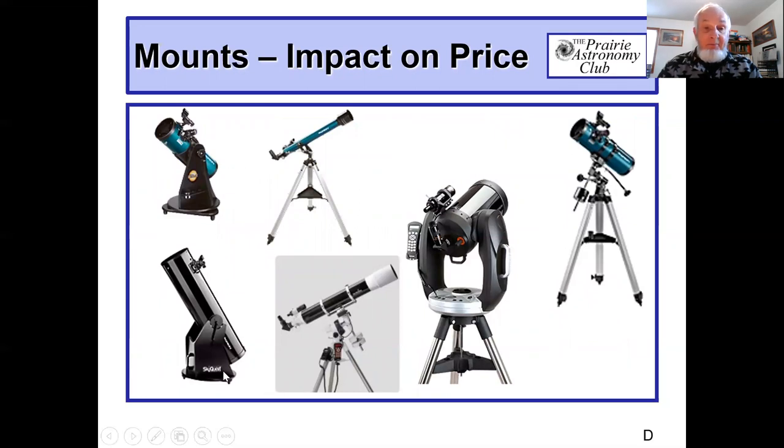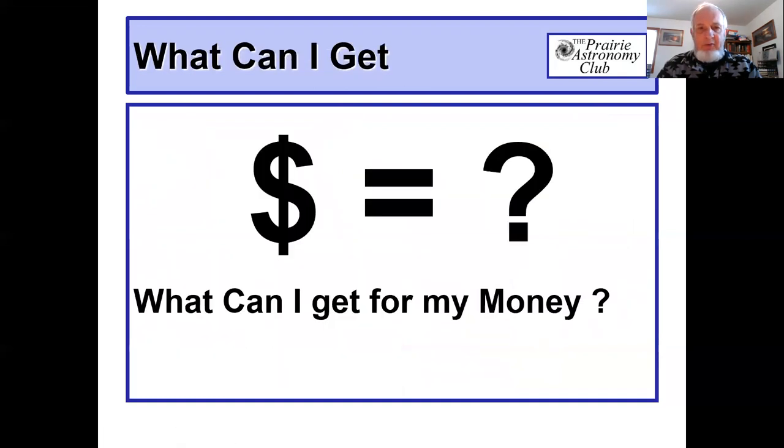A lot of times equatorial mounts are used for photography because you can put a motor on them, drive them, and they'll be able to stay with an object and take photography. The mounts, of course, impact price. The basic box mount — the Dobsonian — is very inexpensive; it's a couple of pieces of plywood. The azimuth mount is slightly more expensive and is used for a lot of the smaller-end telescopes. There are several different types of tripods. The fork mount shown here in the middle with a Schmidt-Cassegrain is a little higher-end — it's got a motor. Fork mounts tend to be ones that are set up with motors, drives, and a little bit more computerized.